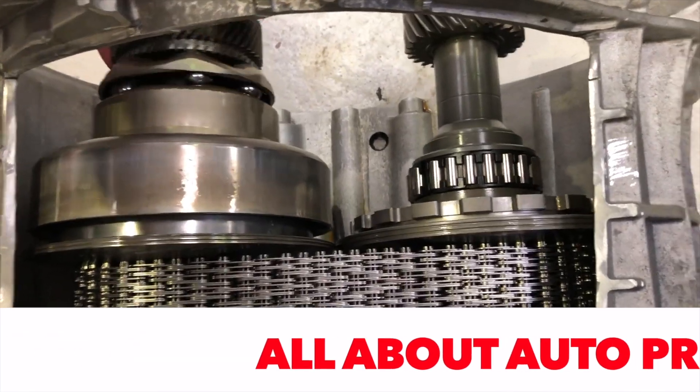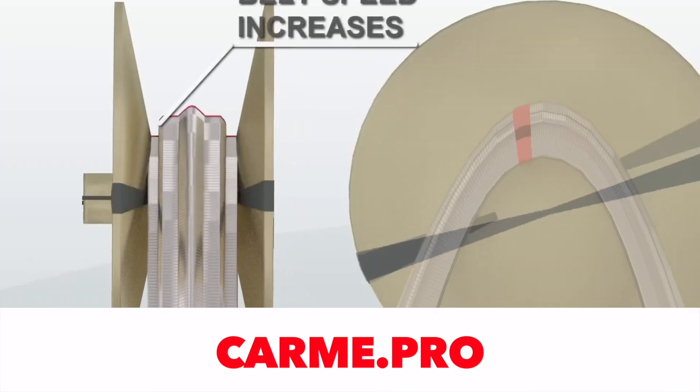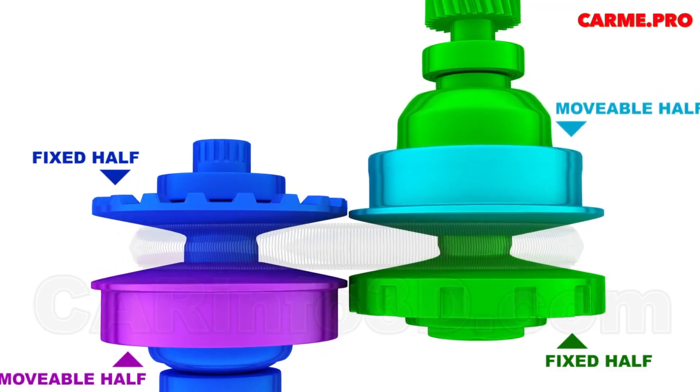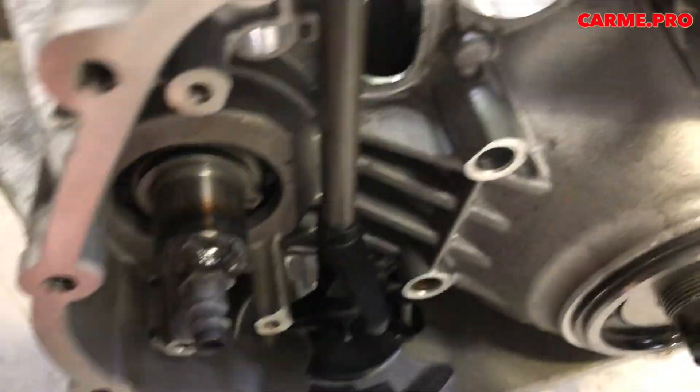The wheels are mounted in pairs on the input and output shafts. Each bevel pair can move closer to each other or diverge, due to which the radius of the pulley changes infinitely, and a smooth change in the gear ratio is achieved. In this case, torque is continuously transmitted from the engine to the wheels.